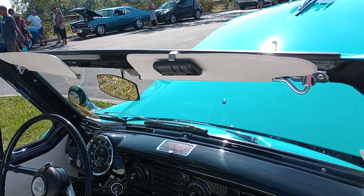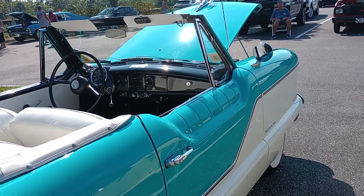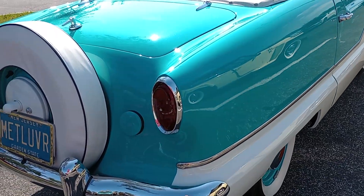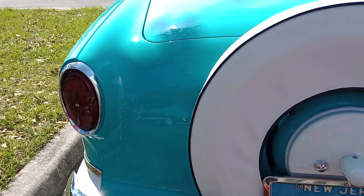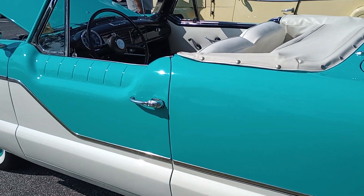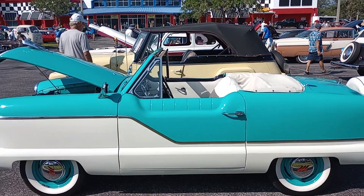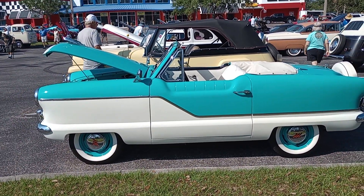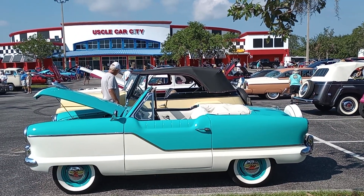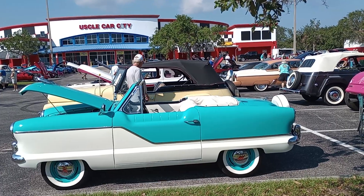I couldn't think of a more perfect day than to go out in the Florida sunshine in a little Metropolitan that looks like this — what a beautiful car for a beautiful day. And there you have it, Metropolitan fans. This is Gauze Garage coming to you from Cars and Coffee here in Punta Gorda, Florida. Thank you very much.